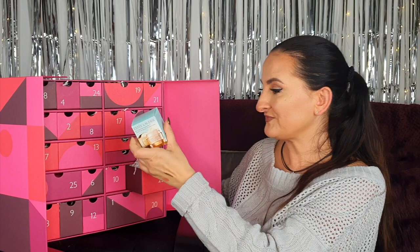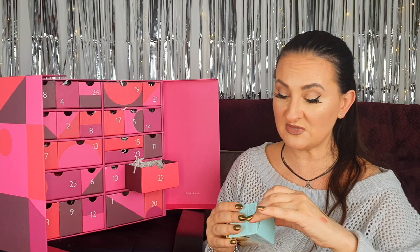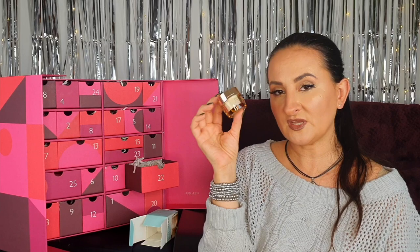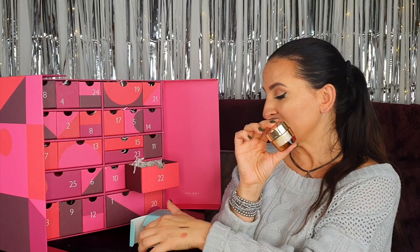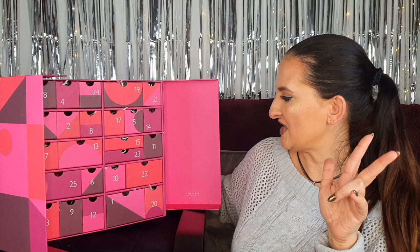Number twenty-two: something by Estée Lauder — the Revitalizing Supreme+ Global Anti-Aging Cell Power Cream, 15 mils. I've tried this before and it's amazing — such a good cream. I also tried the eye cream from the same range and that might actually be my favorite eye cream ever. I'm really happy to have a refill; I have so many face creams in my stash but this one is going straight into my wash bag.